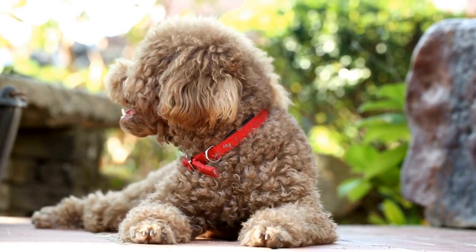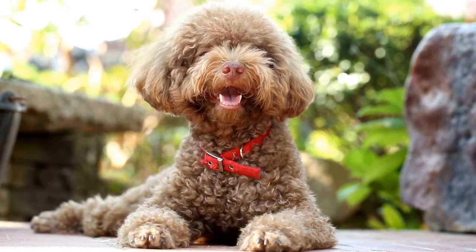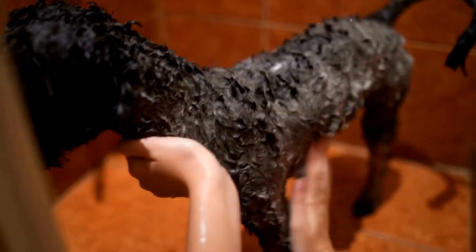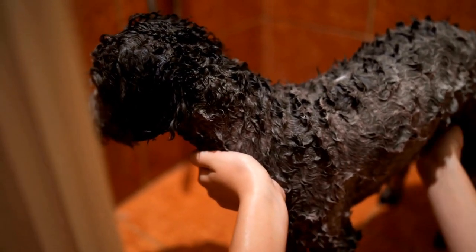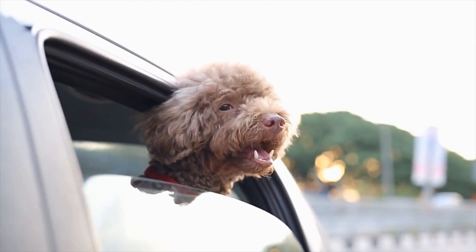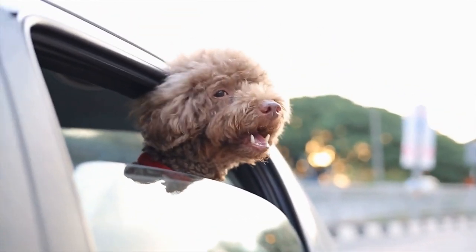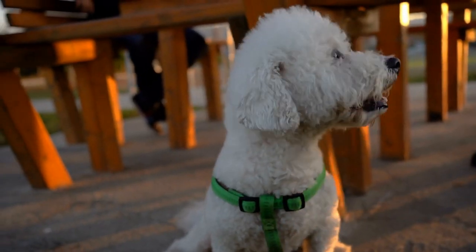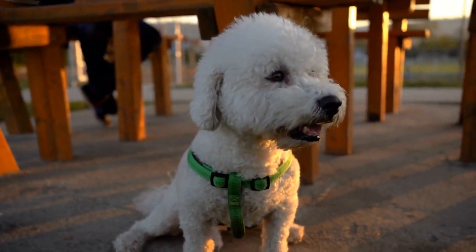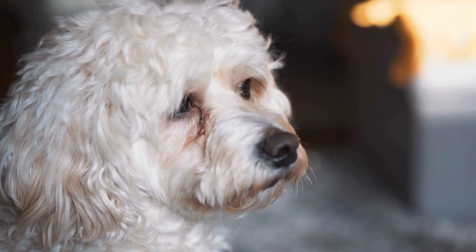Poodles are known for their intelligence, and Poodle Musical Chairs is a great way to showcase their problem-solving skills. As the game progresses, your poodle will learn to anticipate the music stopping and will try to secure a seat as quickly as possible. It's fascinating to see how quickly they pick up on the rules and develop their strategies. Make sure to reward your poodle with a treat every time they successfully find a seat. This positive reinforcement will encourage them to continue participating energetically throughout the game. Poodles are highly trainable and respond well to rewards, making them the perfect companions for this amusing game.